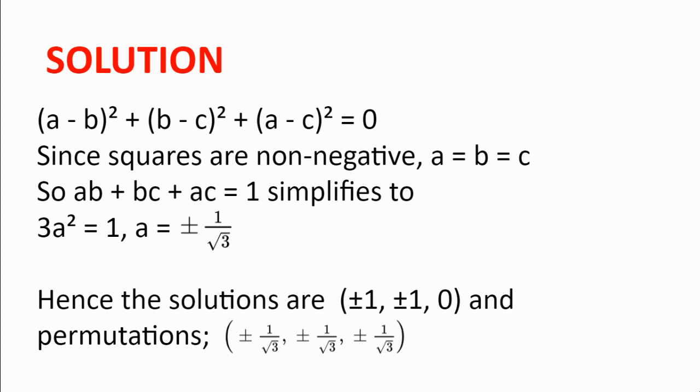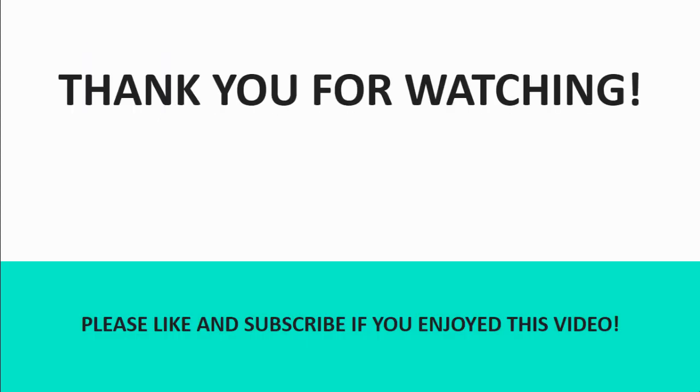Hence the solutions are (±1, ±1, 0) and all their permutations, and (±1/√3, ±1/√3, ±1/√3). Thank you for watching this video. I hope you enjoyed it. Feel free to drop a comment in the comments below, and see you next time.